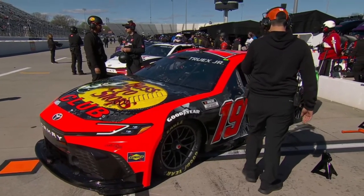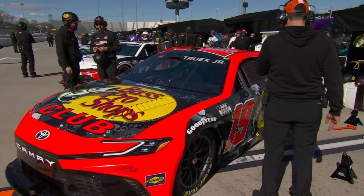We're back to the usual format of two 20-minute practice sessions, Group A and Group B, and then we'll move to qualifying. It's going to be a fun afternoon here at Martinsville.